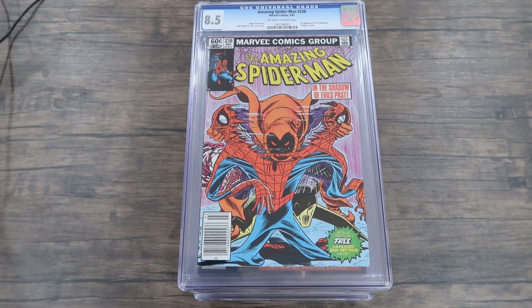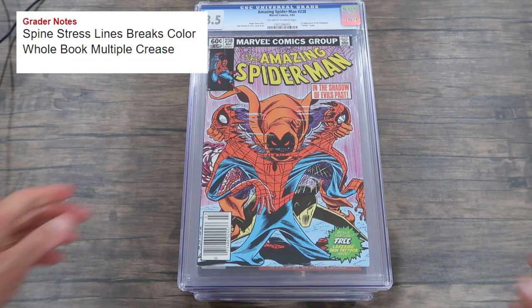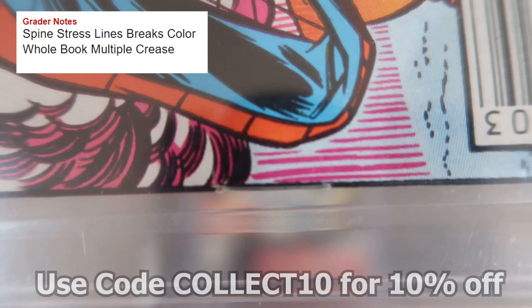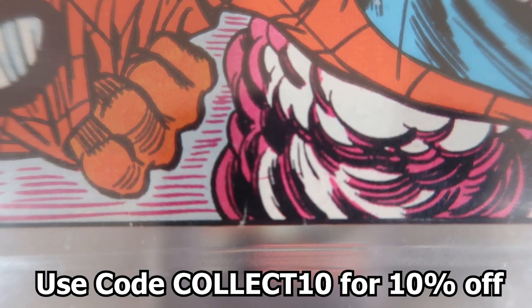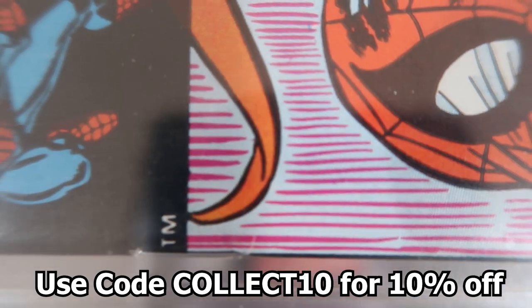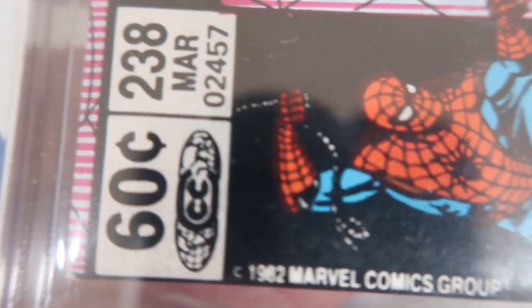Starting us off, we have Amazing Spider-Man number 238 — the first appearance of the Hobgoblin with the tattoos — an 8.5 newsstand edition. The grader's notes say spine stress lines break color. You can see just a few spine stress lines, a couple of things going on around the staple, but there's a pretty big one right in the center, and counting them out — one, two, three, four, five, six — six small color-breaking creases on the spine.